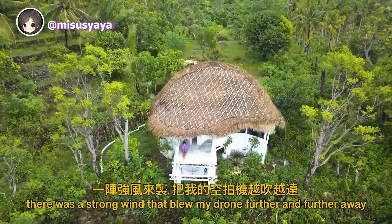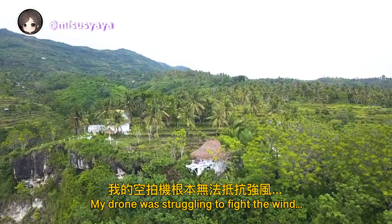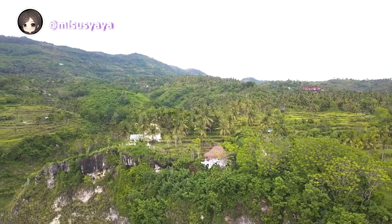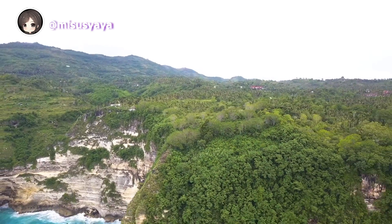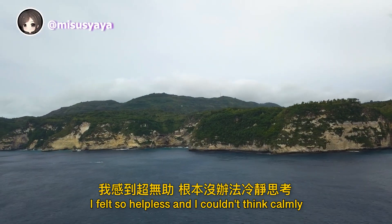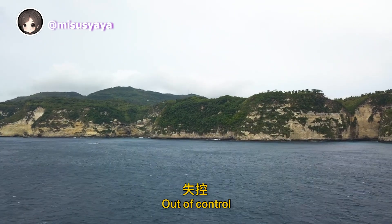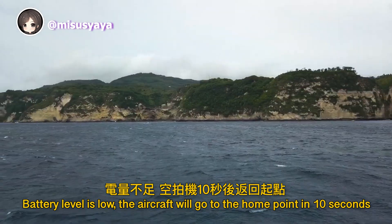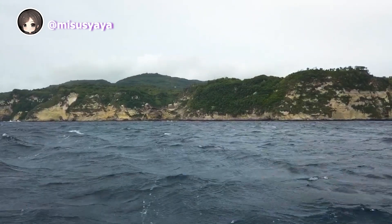A strong wind blew my drone further and further away, and it was struggling to fight the wind. With a panic-inducing warning alarm sounding, I felt so helpless and couldn't think calmly. In the end, I just gave up. The battery level was critically low and the aircraft attempted to return to the home point, but it was landing.